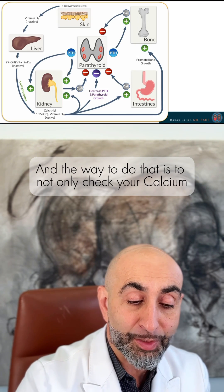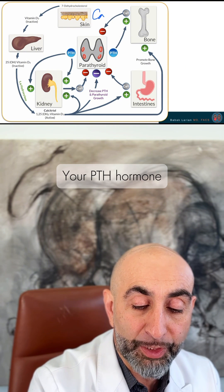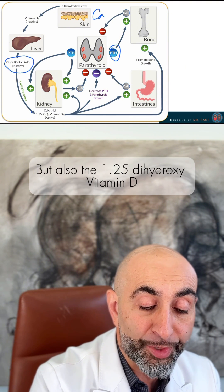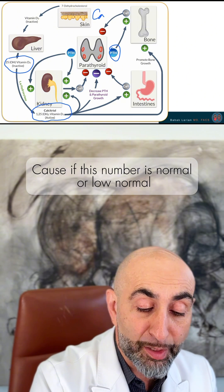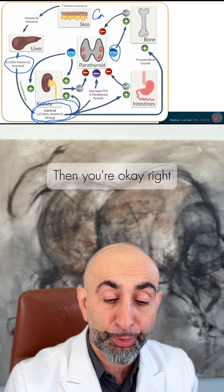The way to do that is to check not only your calcium and your PTH hormone and your 25-hydroxyvitamin D, but also the 1,25-dihydroxyvitamin D. Because if that number is normal or low normal, then you're okay.